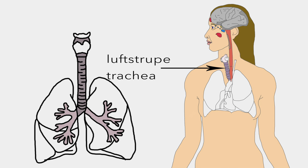Luftstrupe is a pipe that makes it possible for air to travel from the pharynx and larynx to the lungs.